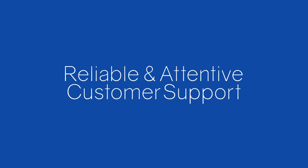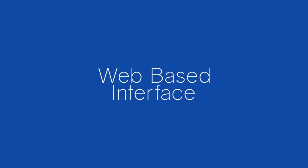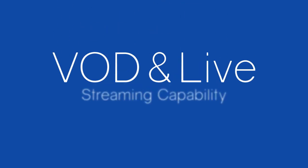Give us a call or send us an email — we are always available. Other features include router control, a web-based interface using Chrome or Firefox. We also offer VOD and live streaming packages.